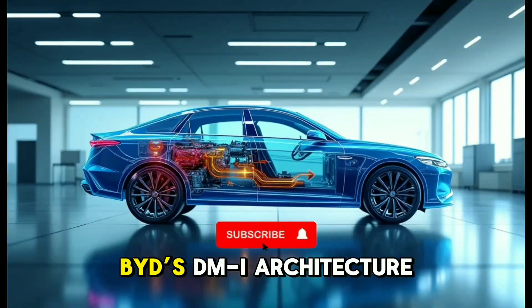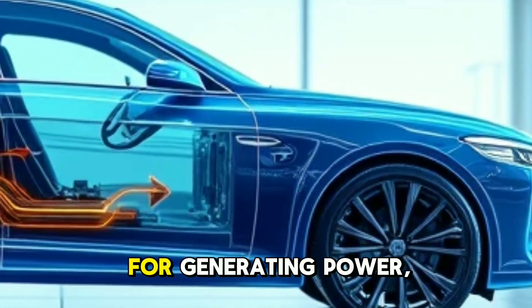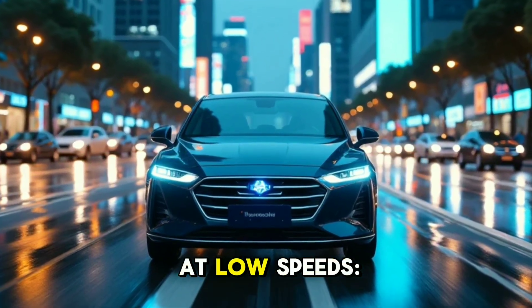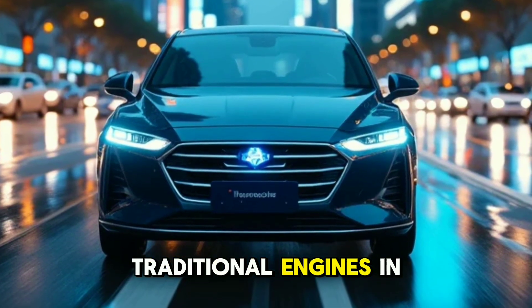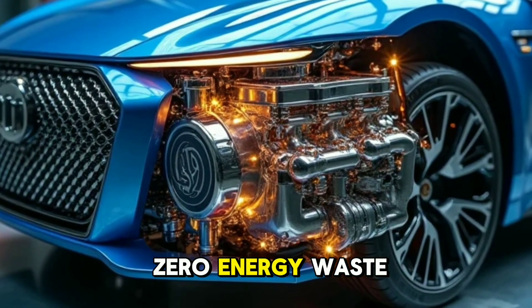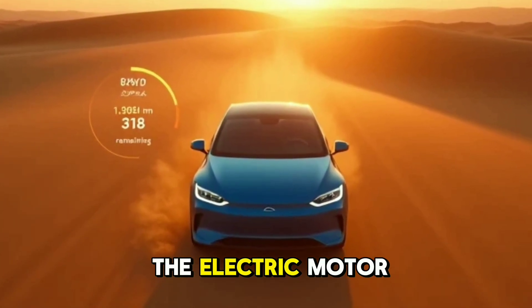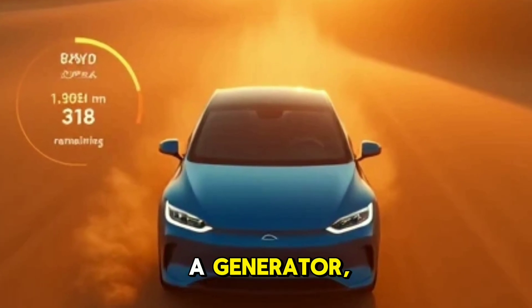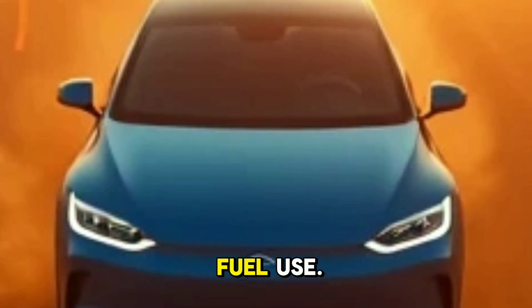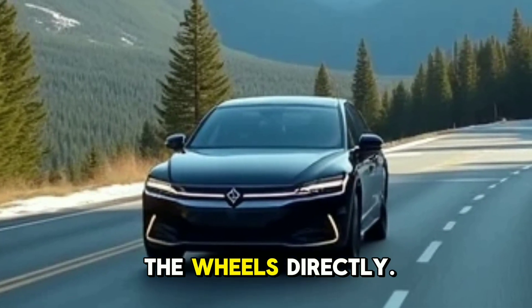The genius behind the hybrid system: BYD's DMI architecture pairs a high-efficiency gasoline engine with dual electric motors — one for generating power, the other for driving the wheels. Gasoline engines struggle at low speeds; poor torque and inefficiency plague traditional engines in stop-and-go traffic. Electric motors excel here: instant torque, smooth acceleration, and zero energy waste in urban driving. Below 60 km/h, the electric motor handles propulsion while the gas engine acts as a generator, charging the battery without directly powering the wheels. This keeps the engine in its high-efficiency zone, minimizing fuel use. At highway speeds, the gas engine takes over, operating at peak efficiency to drive the wheels directly.